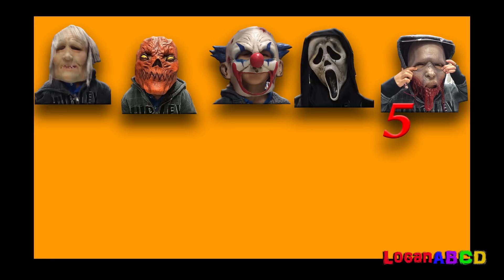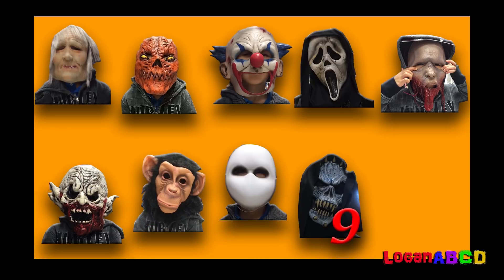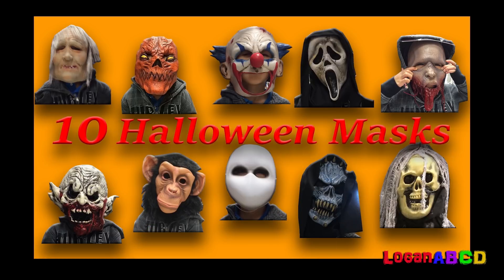1, 2, 3, 4, 5, 6, 7, 8, 9, 10. 10 Halloween masks.